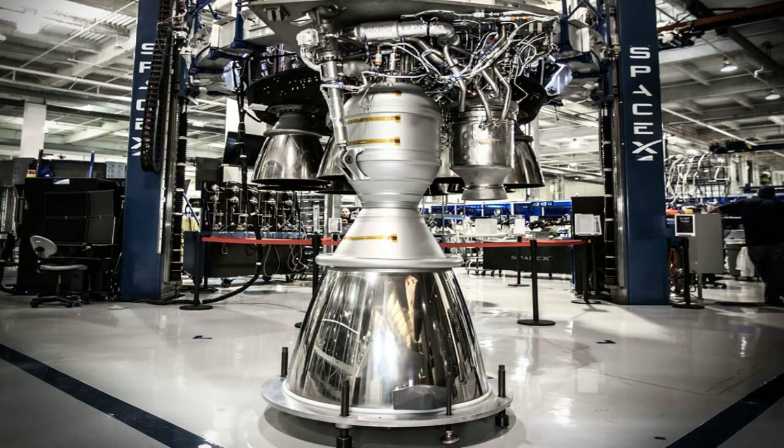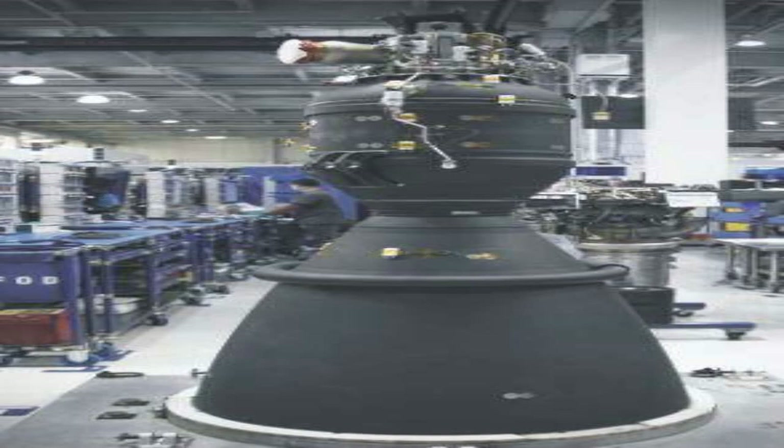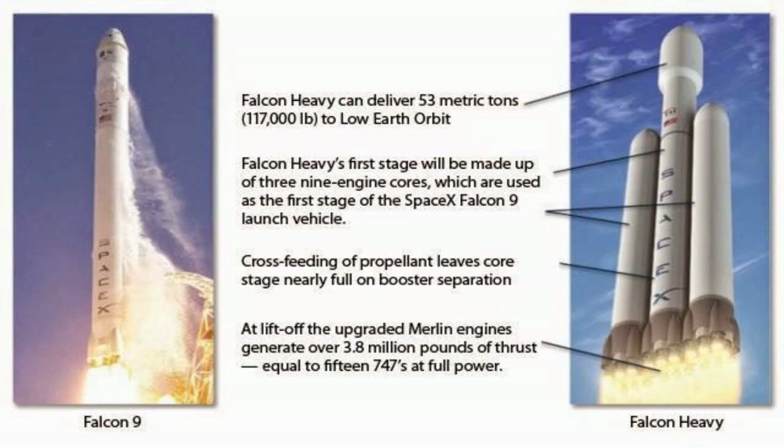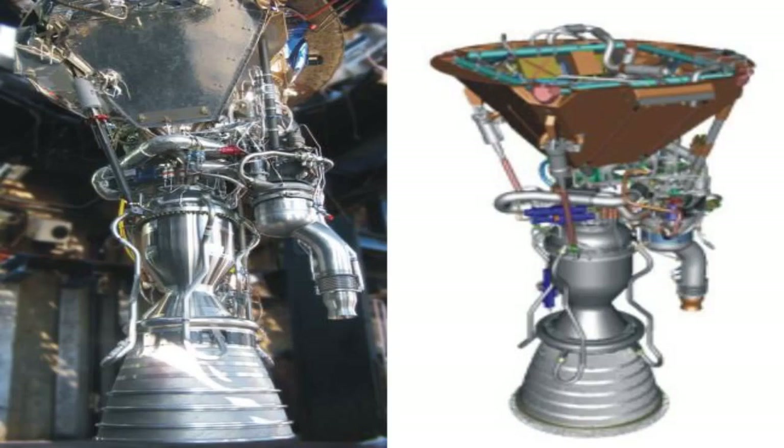The Falcon 9 rocket made its maiden flight in 2010 and has since become one of the most reliable and versatile launch vehicles in the world. It can deliver up to 22.8 tons of payload to low-Earth orbit and up to 8.3 tons to geostationary transfer orbit. It can also carry crewed missions using the Dragon capsule, which can dock with the International Space Station or transport private astronauts to orbit.